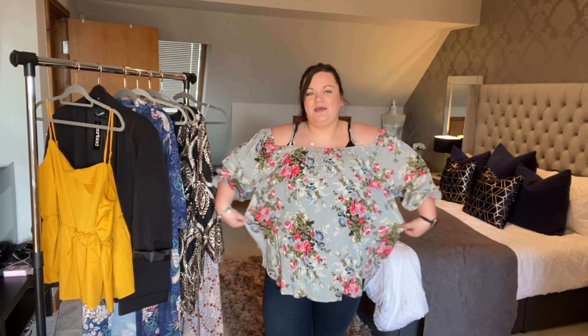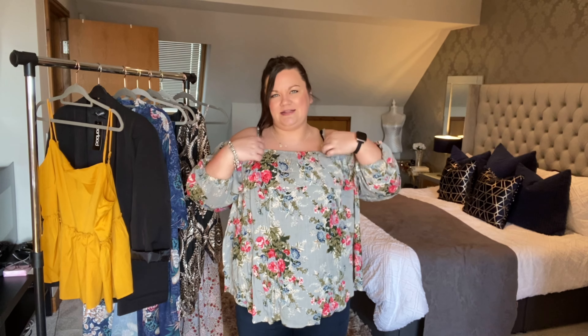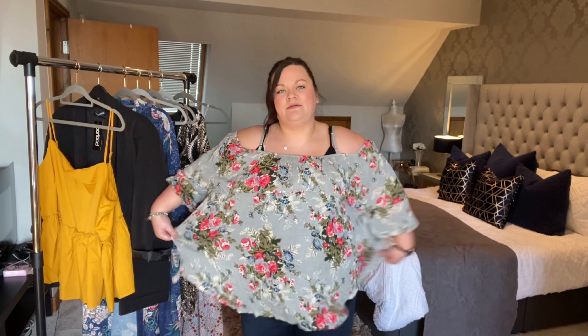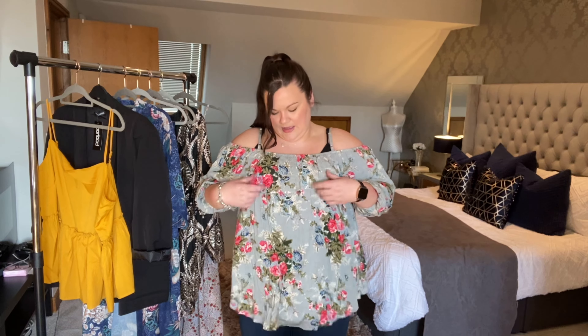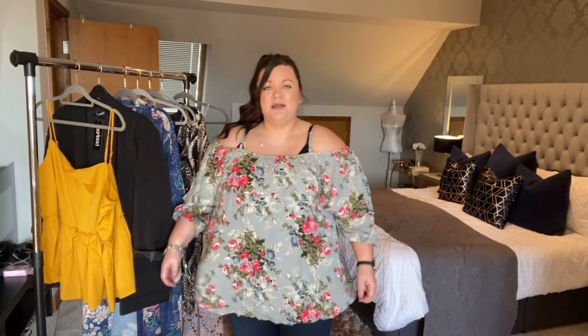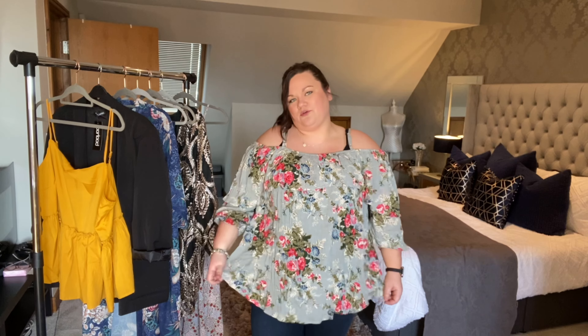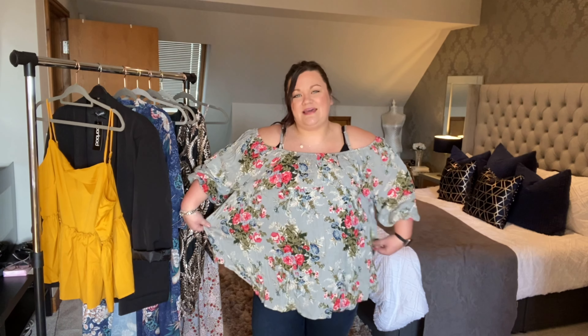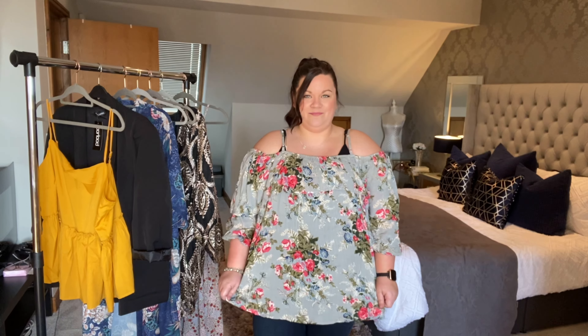So this is the first top on — I thought I was going to like it but I really don't. It just makes me look so frumpy. It's a size 22 but I think I should have downsized; since lockdown my shape has changed and I'd say I'm more of a size 20 now. It's really baggy — floaty and baggy aren't the same thing. The color also drains me, so this is a no-go. If you like the colors, I'd probably size down to an 18.